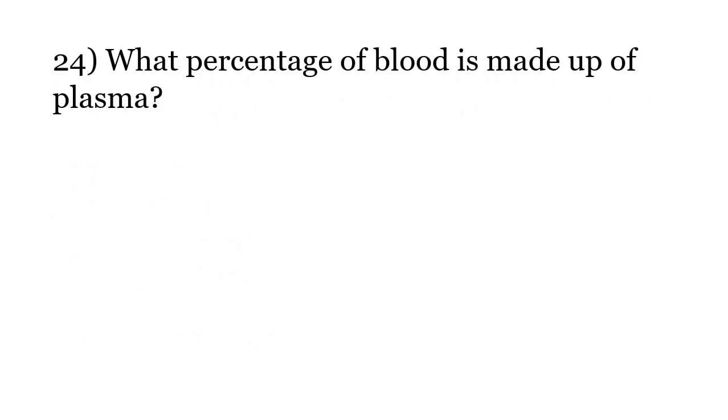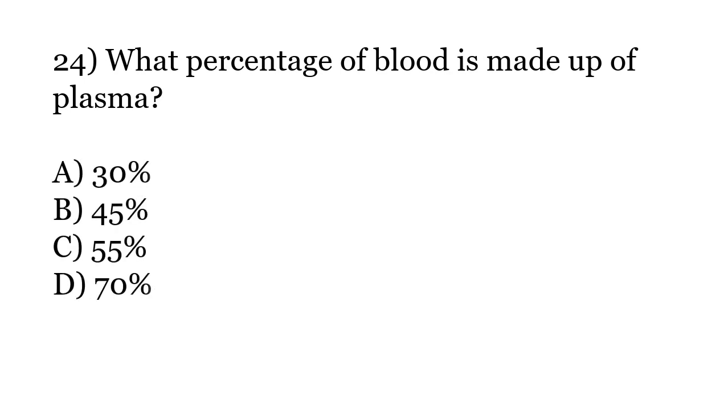What percentage of blood is made up of plasma? Options: 30%, 45%, 55%, 70%. The correct answer is Option C: 55%.